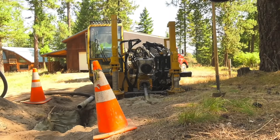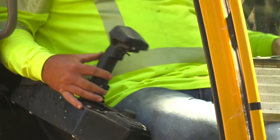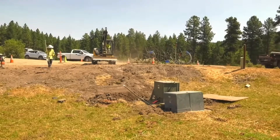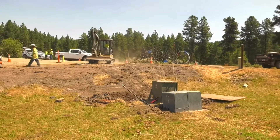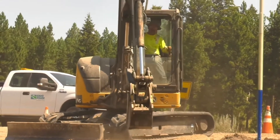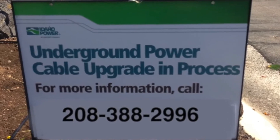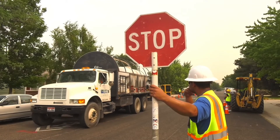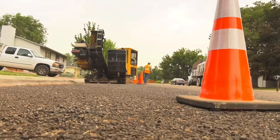Crews will pull out old wire and bore holes or dig trenches to install the conduit and new wires. They'll install some new equipment above ground where needed, like this transformer, which will also improve reliability. We'll have signs out in your neighborhood to let you know construction is underway. Watch for flaggers who will direct traffic around heavy equipment.